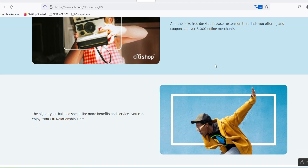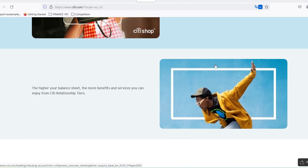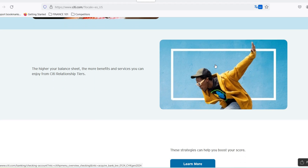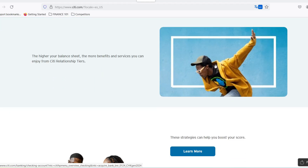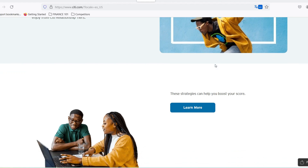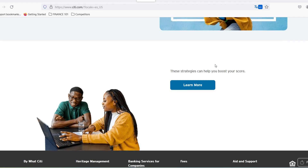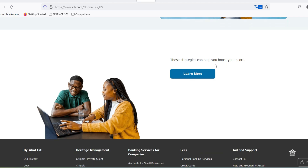Unlocking the perks — what the annual fee gets you. The City Premier Miles card boasts a treasure trove of travel-friendly perks. Here are some highlights. Earning City Miles: this is the heart of the card. You rack up miles with every swipe, which you can then redeem for flights, hotel stays, and other travel experiences. The card offers a decent miles earning rate, so you can accumulate points for your dream vacation faster.